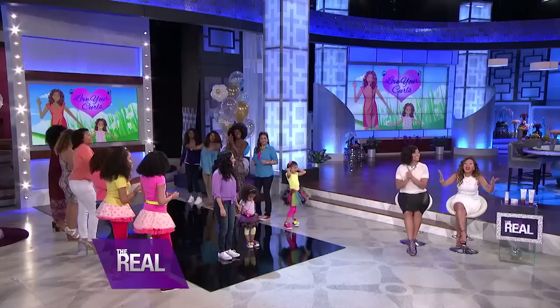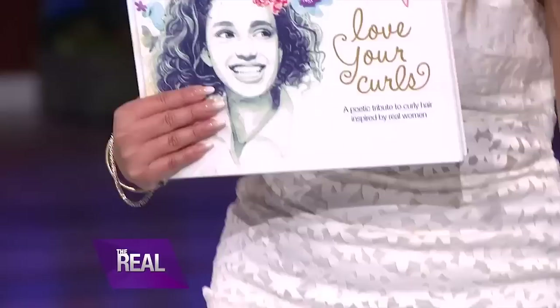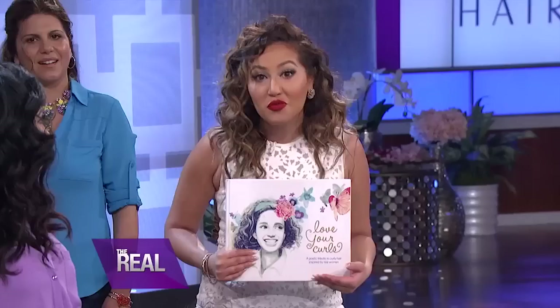Now, I think everyone out there should get a chance to love their hair. Everyone in today's audience is getting Dove Hair Quench Absolute products! Dove Hair also created a book of poetry for women and girls with curly hair, inspired by thousands of unique curl stories submitted by real women. You can download a free ebook to personalize and dedicate the book to a curly girl in your life. Just go to thereal.com slash Dove Hair to find out how. It's so easy that I even created one specially dedicated to this little girl right here.